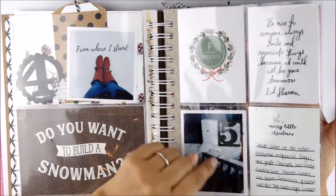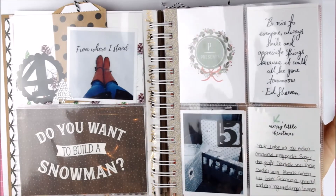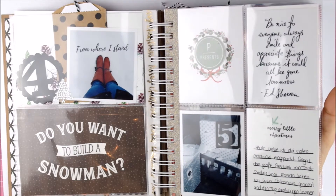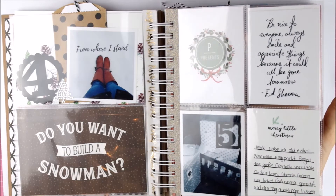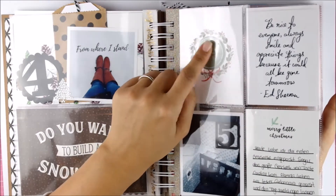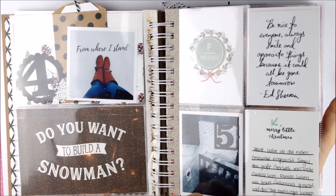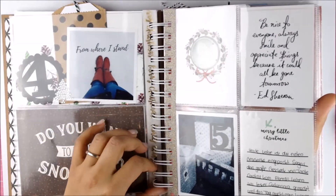Then day five I was wrapping presents. This is a quote I found by Ed Sheeran and I just wanted to include it in my album because I think it's so true: 'Be nice to everyone, always smile, and appreciate things because it could all be gone tomorrow.' And these cool chipboard circles are from Felicity Jane and they are throughout the album. By the way, the numbers I use are a cut file from the Silhouette store.